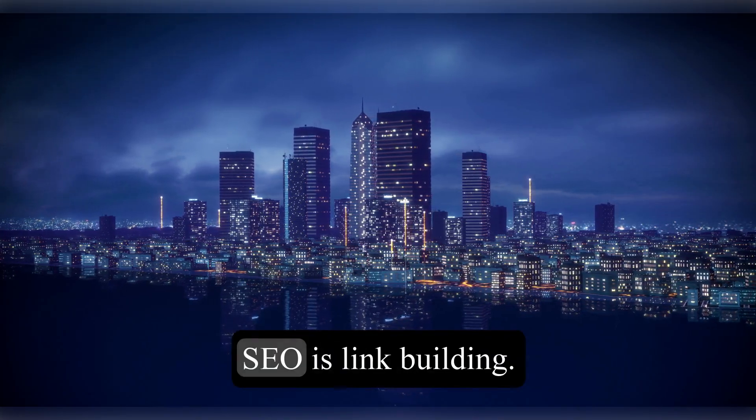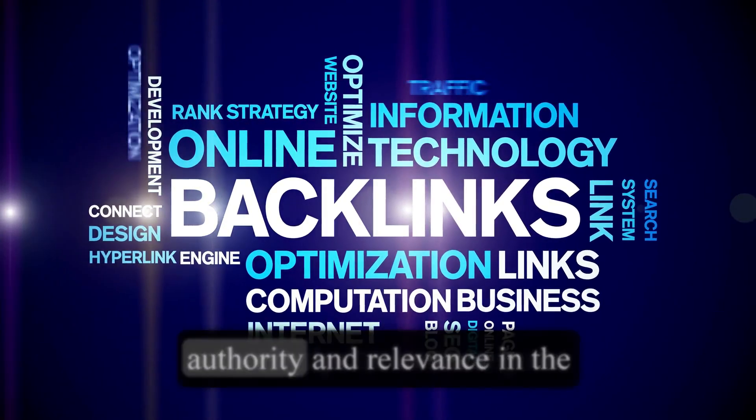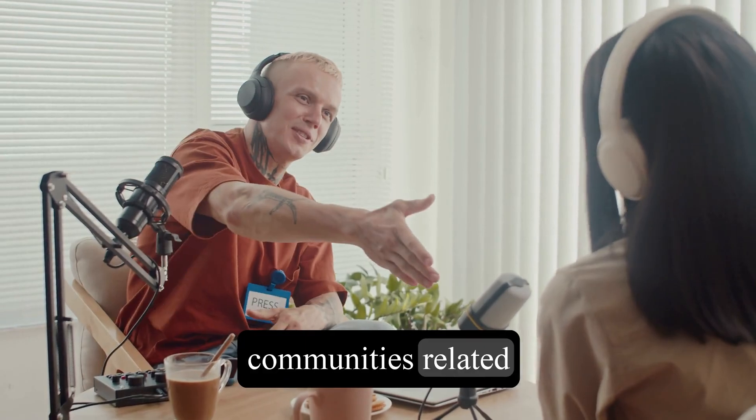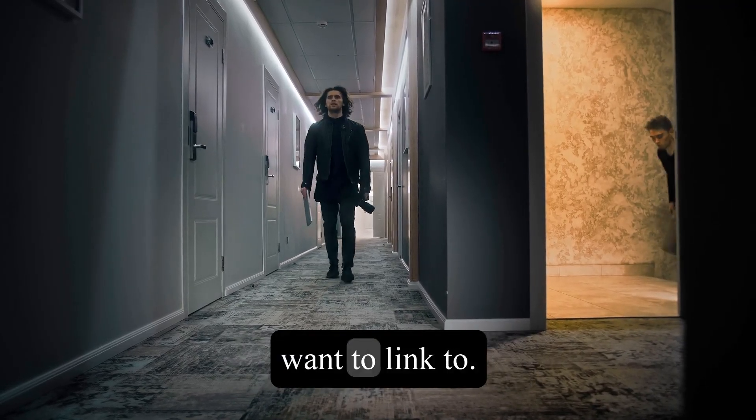Another important aspect of SEO is link building. This involves getting other websites to link back to your website, which helps to increase your authority and relevance in the eyes of search engines. You can guest blog, participate in online communities related to your niche, or create resources that others will find valuable and want to link to.